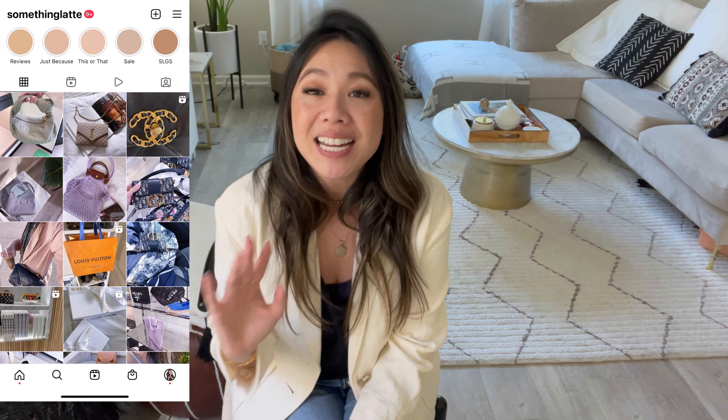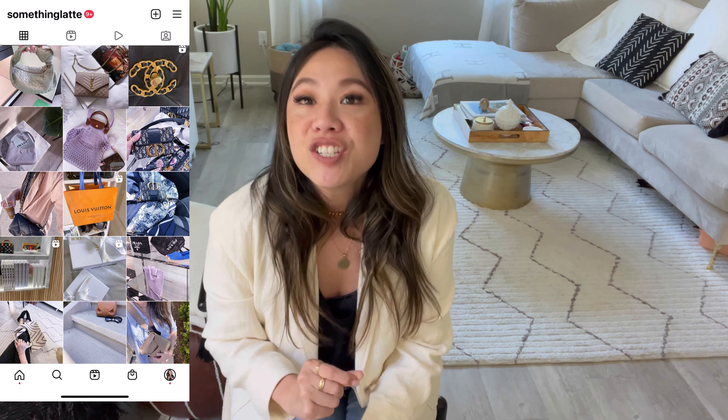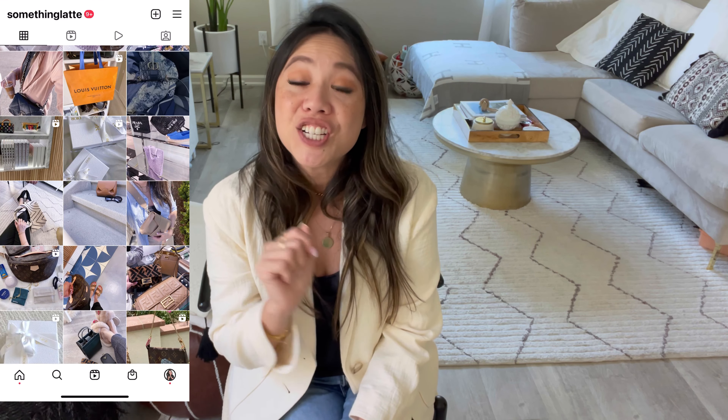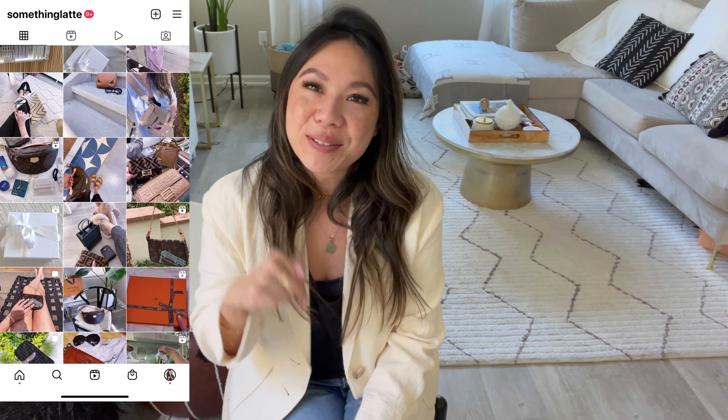Welcome back to the channel — my name is Jenny. As you guys know, I am obsessed with handbags. I love fashion, luxury, anything and everything related. On this channel we do reviews, comparisons, unboxings — you name it. If you like that kind of video, please consider subscribing.